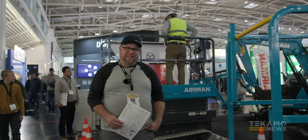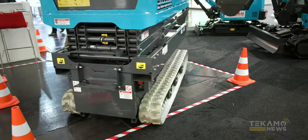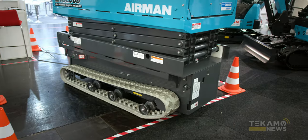Behind me you'll see the Airman ENCL 068. The main benefit on this unit is the track drive bottom — this thing can spin on itself, full 360 access, so you can rotate right in place. It's a very neat unit.